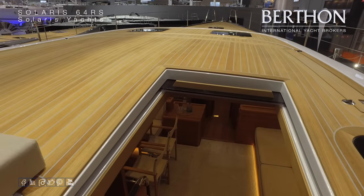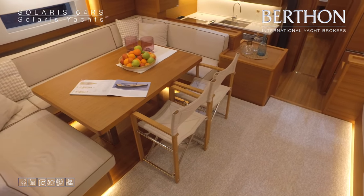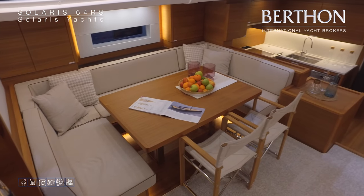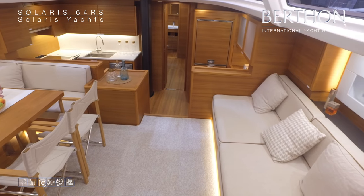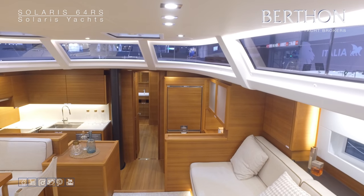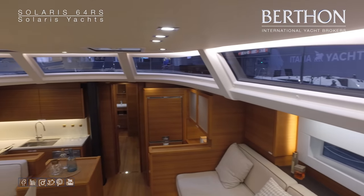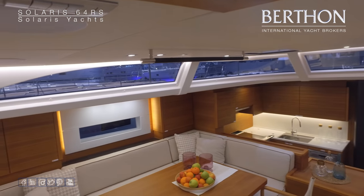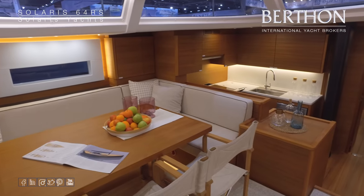Stepping below, the 64 features an offset companionway hatch. This delivers a number of benefits, enabling you to have a larger hospitality area to port. The interior of this yacht, by the way, is finished in teak. Saloon seating to starboard, with this panoramic view from the saloon windows making for a very bright and airy saloon. Solaris work hard on the detailing to minimize the number of terminations of different materials, leading to very clean lines.